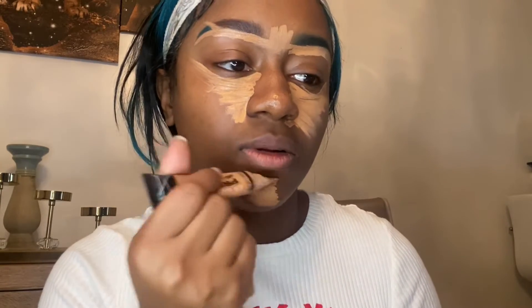Yeah, as you can see here I'm getting ready to put it on my chin and my forehead, which are all the places where I like to kind of highlight. This concealer is not too brightening.